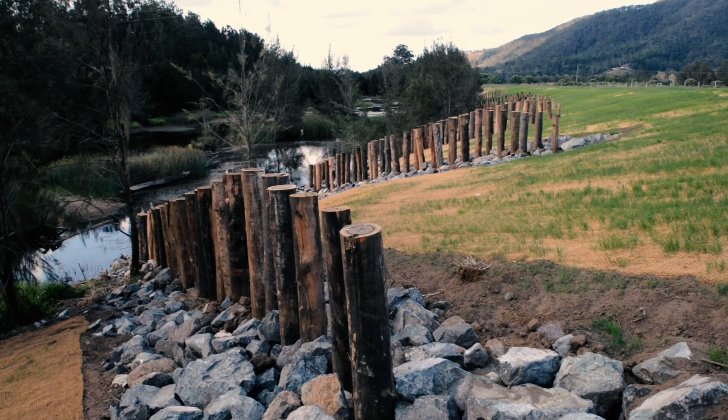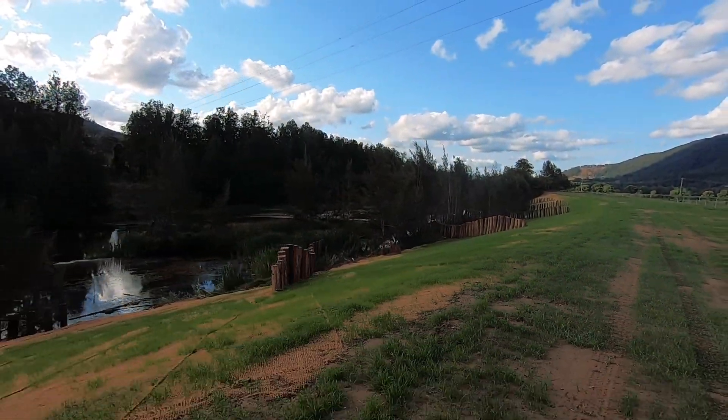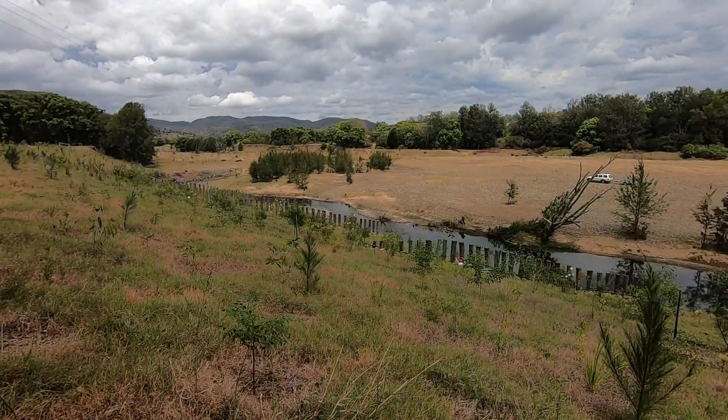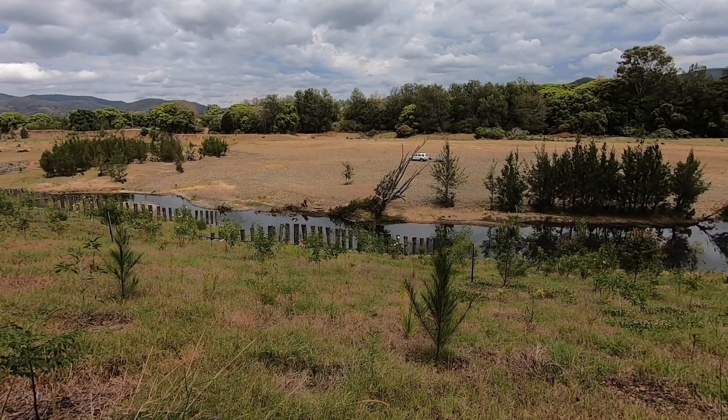No man is an island. You fit into a community, you have to do your bit. The feeling of having something like this done — firstly it looks fantastic. But that feel-good of knowing that we are doing something on our farm that benefits not just all the communities down the river, not just all those communities in the reef, but actually for the whole world — it's a real buzz.